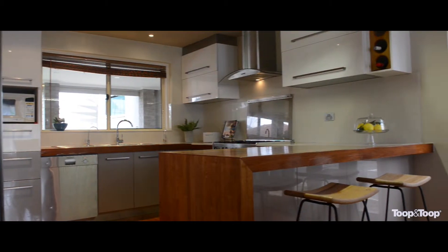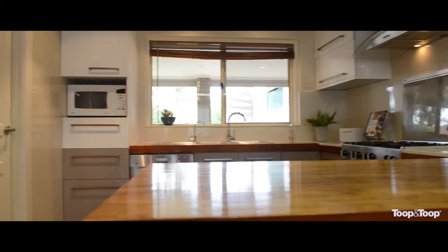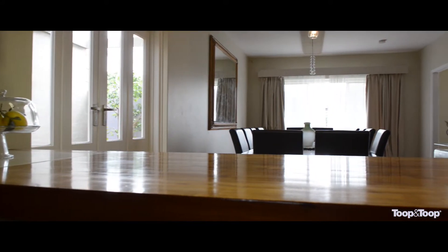The kitchen of course has European appliances, designer lighting and those oak bench tops accompanied with stone are absolutely superb.